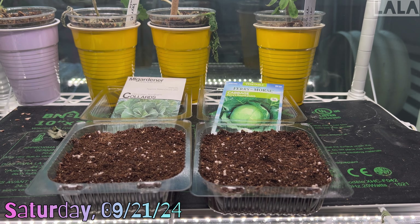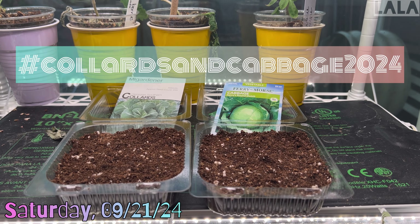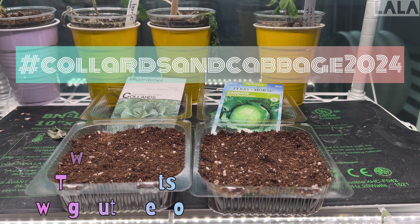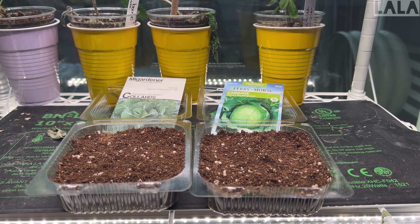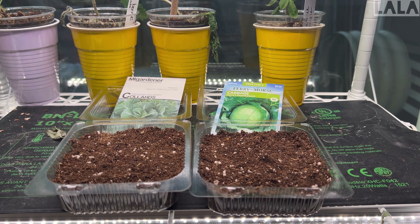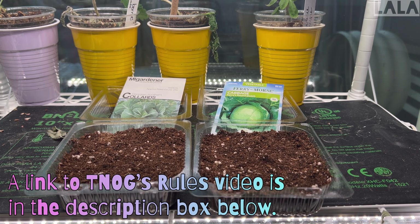Hey y'all, this is my entry for the hashtag Collards and Cabbage 2024 challenge hosted by the New Orleans Gardener — Back to Our Roots and Growing Out the Box. We are all submitting our entries to start the challenge today on September the 21st.